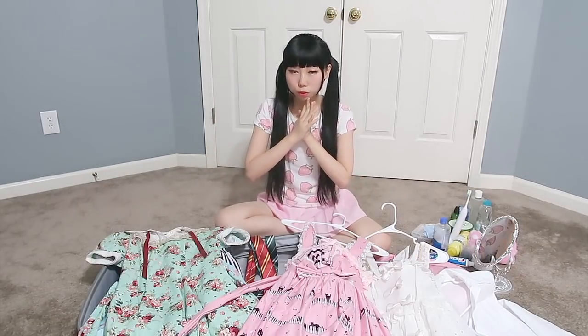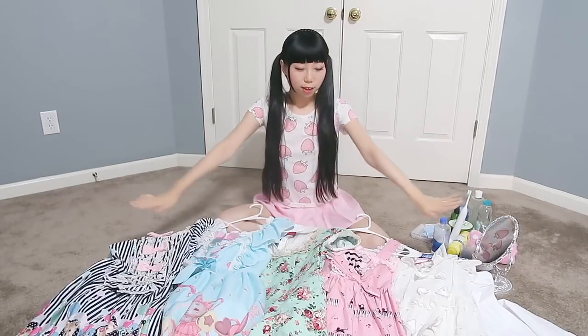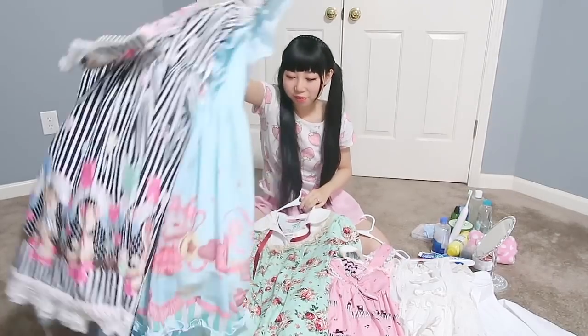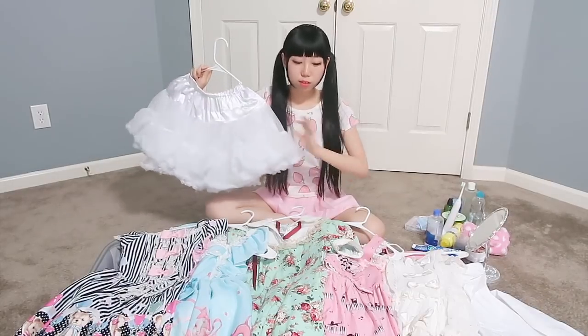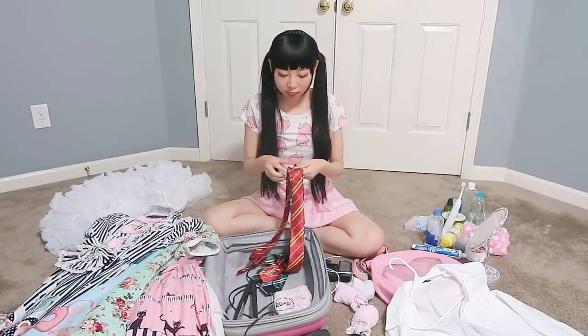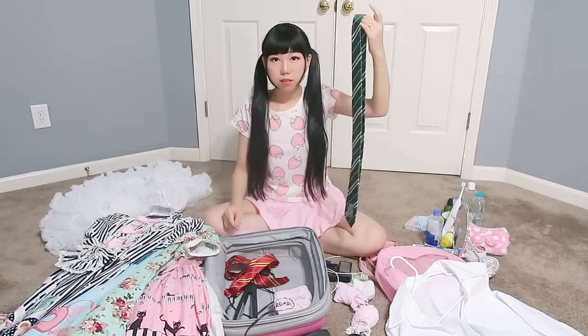Let's move on to clothes. Our honeymoon is to Disney World and Universal Studios, so I think lolita dresses are perfect for Disney World. These are my lolita dresses — white, pink, green, blue, and black. I don't have a purple one. They're pretty heavy, so you don't need to think about what to wear — just grab a dress and go! I'm also taking one white petticoat, which works for all the dresses.